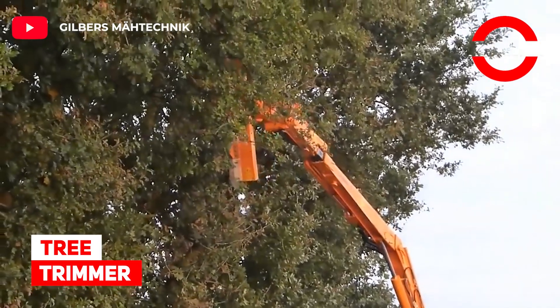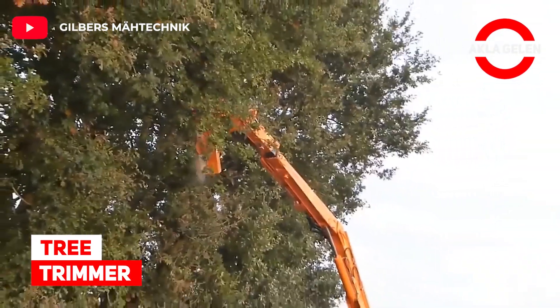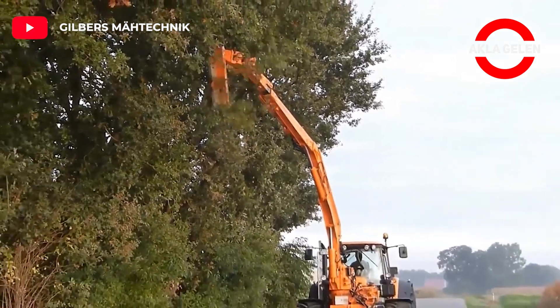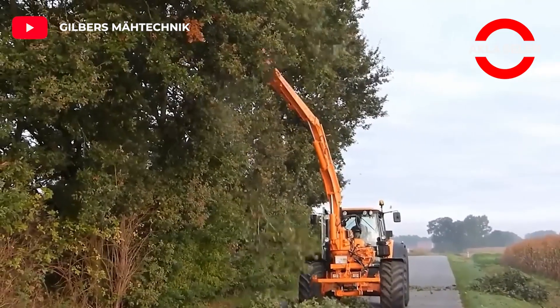Tree Trimmer. This machine does a pretty good job of pruning, especially roadside trees.